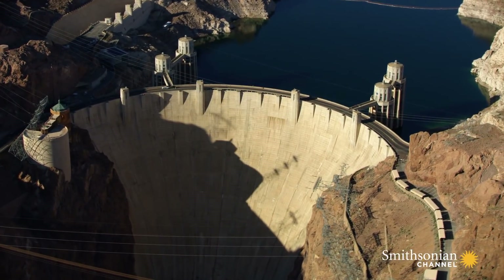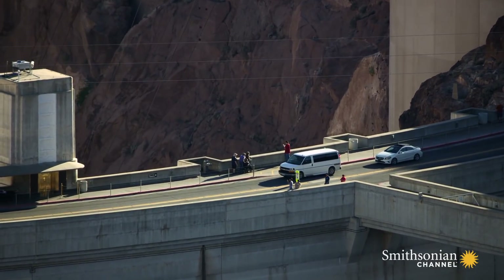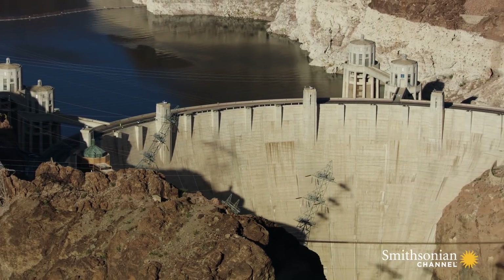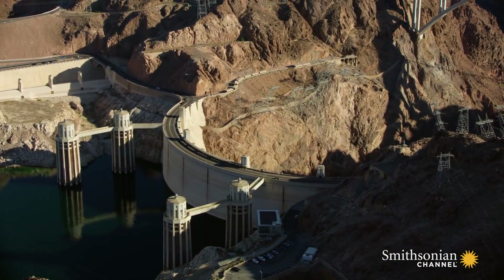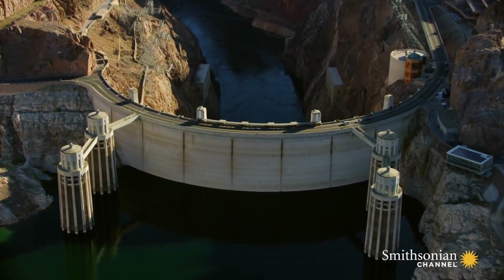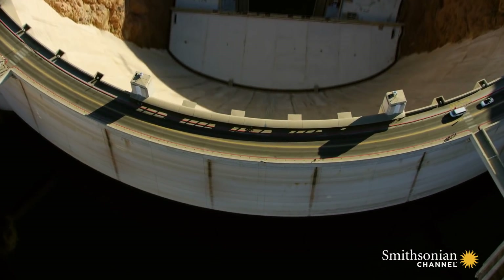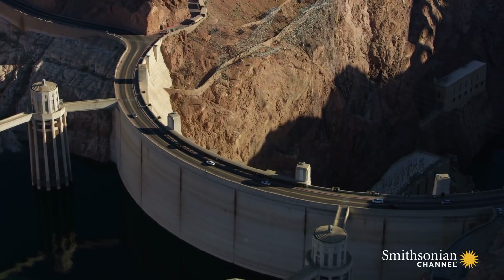It lies just 25 miles east of the strip. If you were to peer down on this stretch of the Colorado River in the 1930s, you would have seen an army of workers below. They drilled holes for more than 8 million pounds of dynamite, carved 8 miles of tunnels through the canyon's walls, and poured more concrete than had ever been poured on a single construction project anywhere in the world. Close to 100 men died building the Hoover Dam, but it's still considered one of America's greatest engineering achievements.